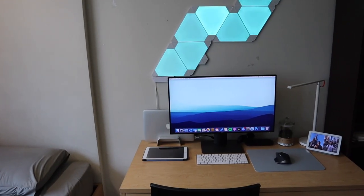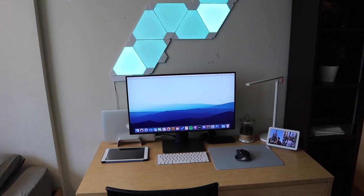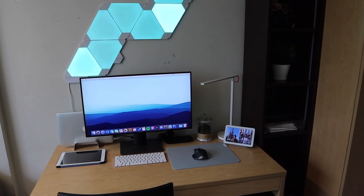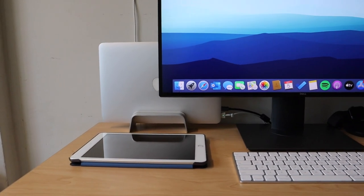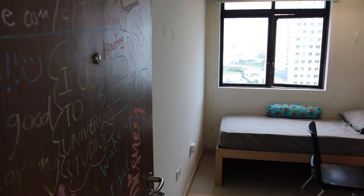I went for the tech minimalist setup — if you watch some of those minimal desktop videos, some of these items might look familiar. I realized I don't really need a lot of things, so I only brought in what's essential and some decorative items just to make the place a little more cozy.